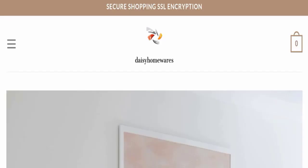Hello everyone and welcome back to my YouTube channel. In today's video, we are going to give you an unbiased review of Daisy Homewares. If you are going to buy any product from this website, please do watch this video.